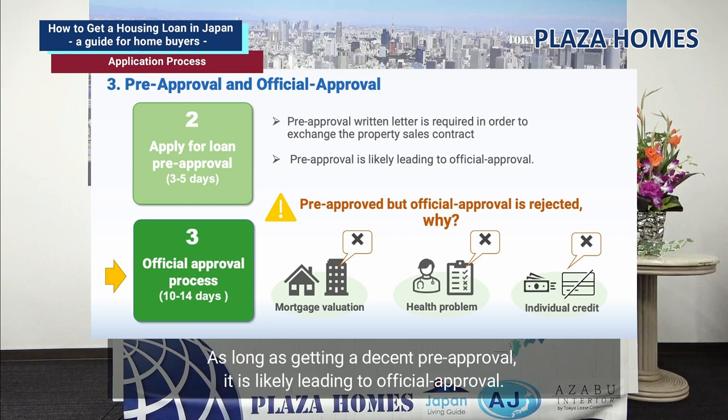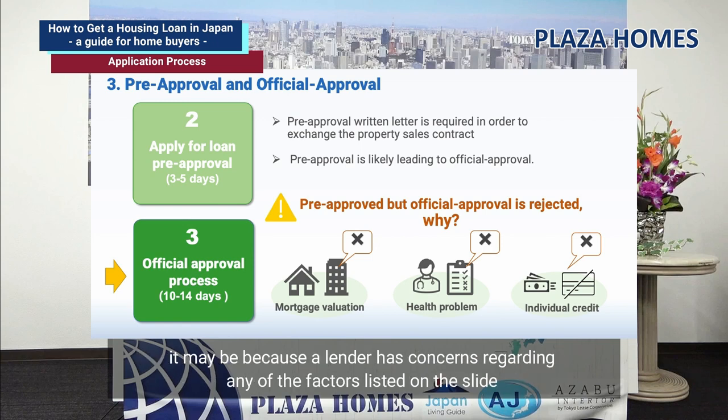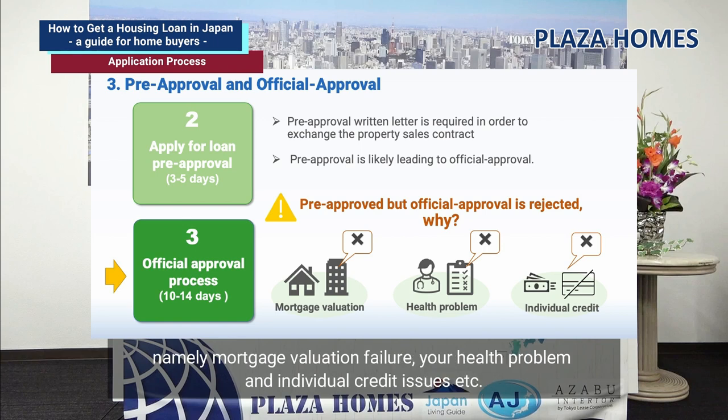This is the reason I would like to emphasize the importance of gaining pre-approval. As long as you get a decent pre-approval, it is likely to lead to official approval. If you are pre-approved but your official approval is declined, or you might be offered less than what you applied for, it may be because a lender has concerns regarding factors such as mortgage valuation failure, your health, and individual credit issues.